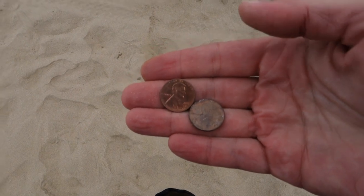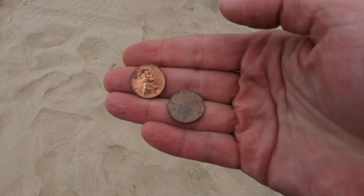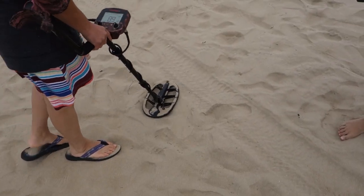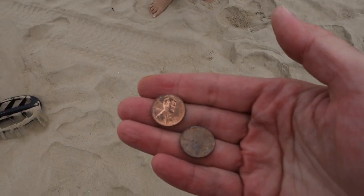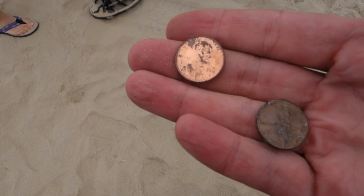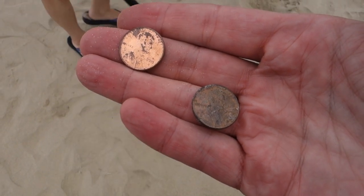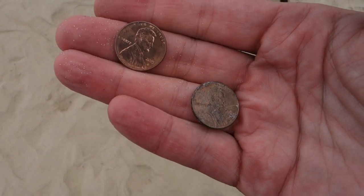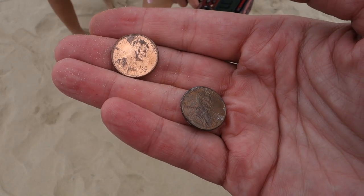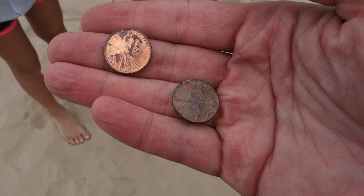Dual zinc penny finds — the shiny one was the Huntress's, the crusty one was mine, found at the same time just three or four feet apart. She said 'Look, I got one too.' I joked that if hers turned out to be a gold ring and mine a zinc penny I was going home. We're going to start walking back toward the stairs and call it a video — if we find anything else I'll add it at the end.